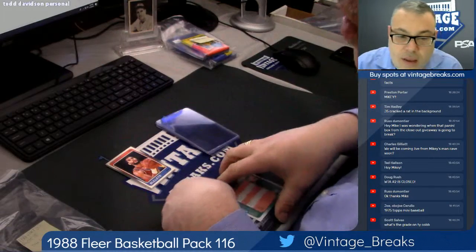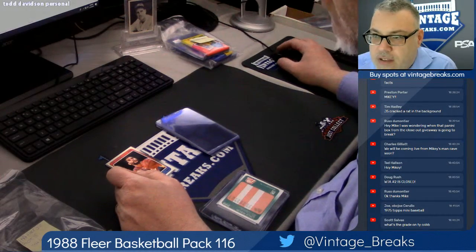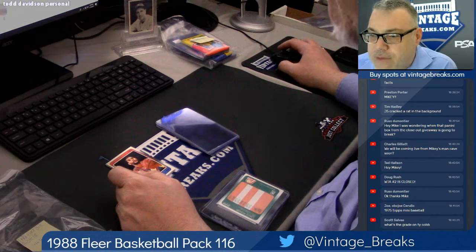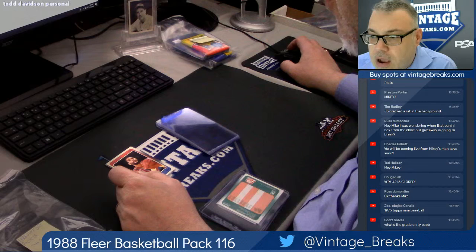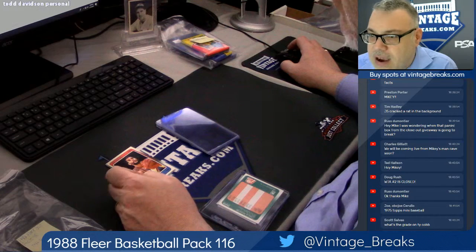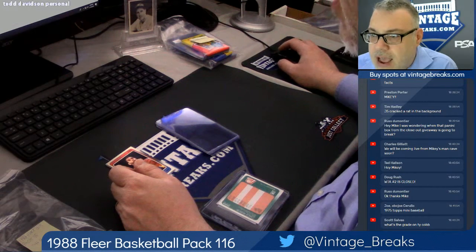Chuck Person. Hey Scott, you got to buy one of our spots. It's our 40-card vintage hit random — we've been doing these for a while, this is our 101st, I believe. It's $165 a spot. One of those cards in the break will be the Ty Cobb. All 40 cards are listed.